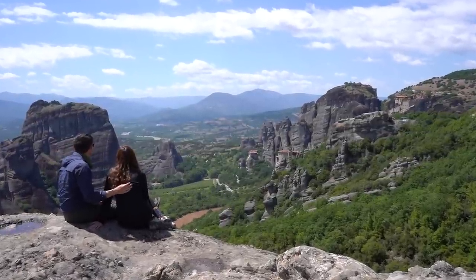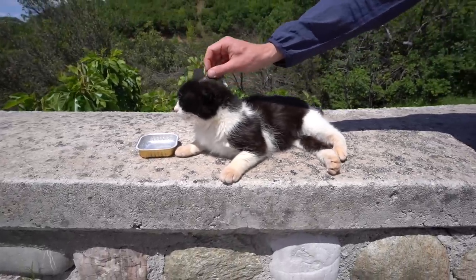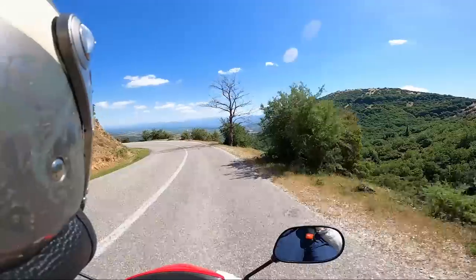Similar to Turkey and Egypt, Greece has so many cats just running around. We love it.